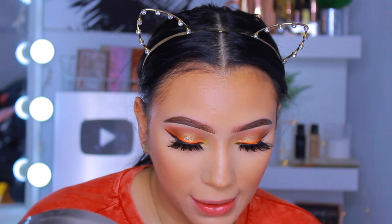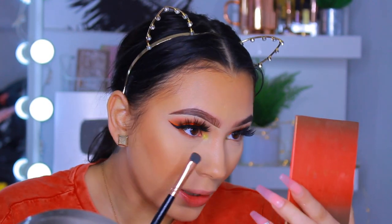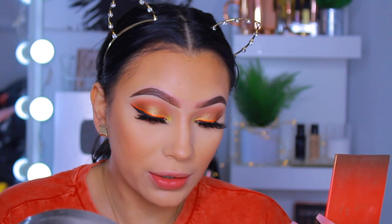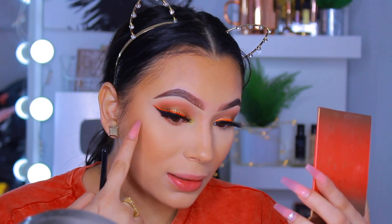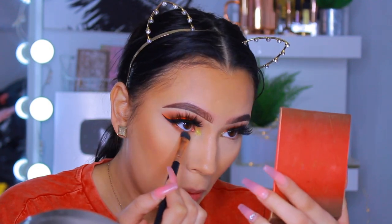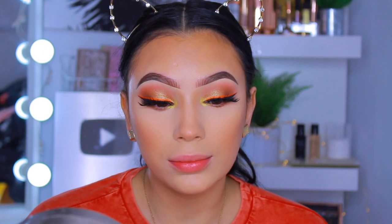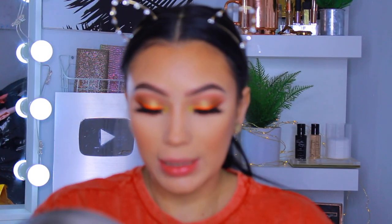Going back in with the shade 'Ape Shit' on a smudgy brush for the lower lash line. Because I'm using a smudgy brush it looks a lot more dark and smoky, which I really like. I'm not doing a pop of color on the lower lashes because I just want that graphic orange liner to stand out. I'm obsessed with this shade. Then lower lash mascara and we're done with the eyes.